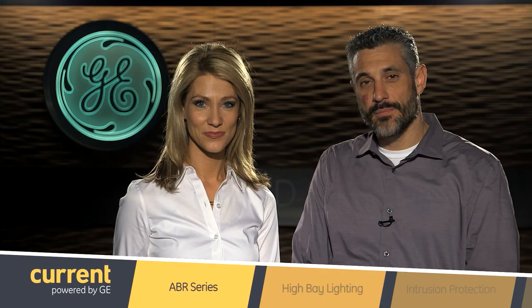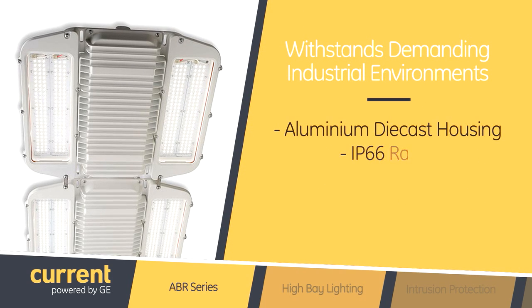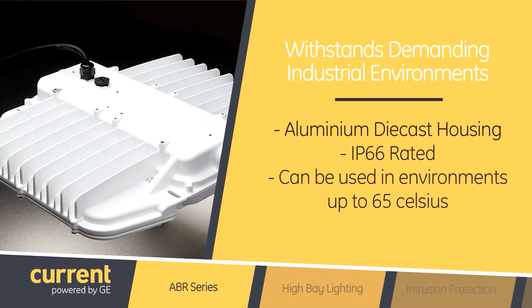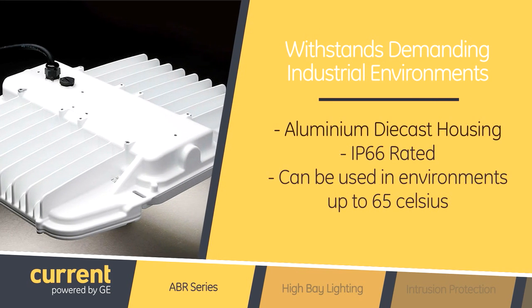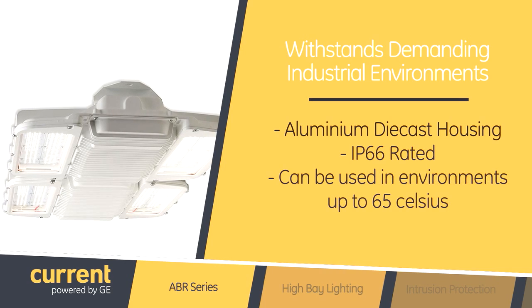ABR-1 is GE's high bay fixture that can be used in more demanding industrial environments. With its aluminum die cast housing, the fact that it's IP66 rated, and can be used in environments with ambient temperatures up to 65 degrees C, the fixture allows use in hot environments.